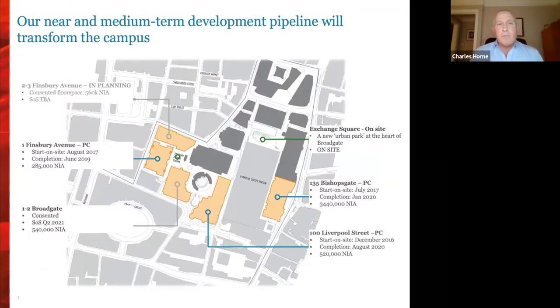This is our near and medium-term development pipeline. In the centre of the photograph you can see the circle, and immediately adjacent to the east, the 100 Liverpool Street project we're talking about this evening. Further across to the east is 135 Bishopsgate, finished in January this year. Across to the west, One Finsbury Avenue, the AHMM project, finished in June 2019 — our first project in the Broadgate pipeline. Next in our pipeline are One to Two Broadgate and Two and Three Finsbury Avenue.